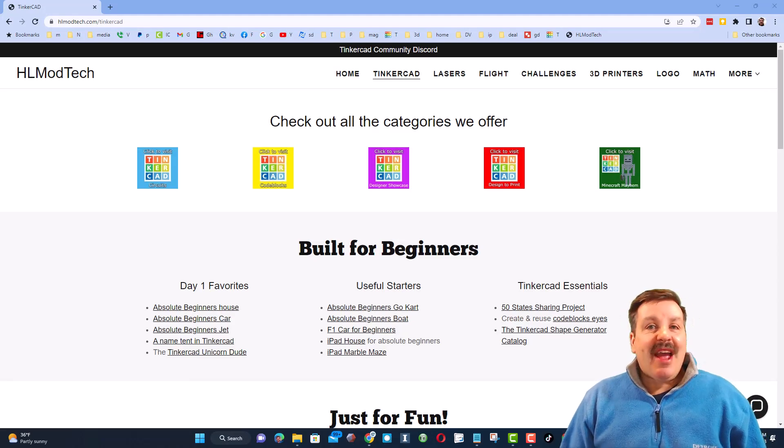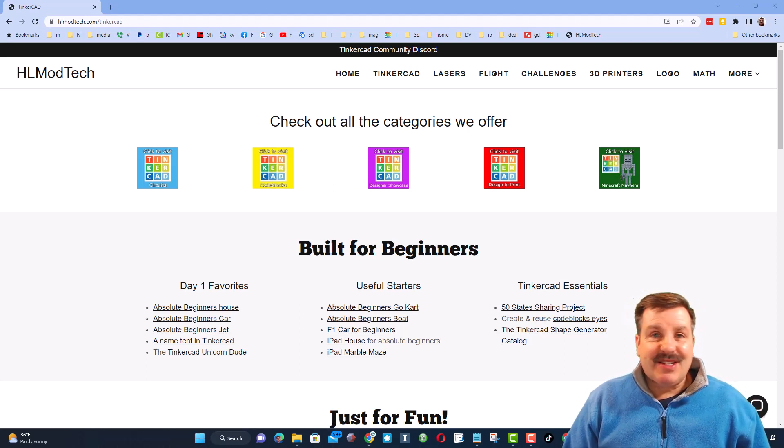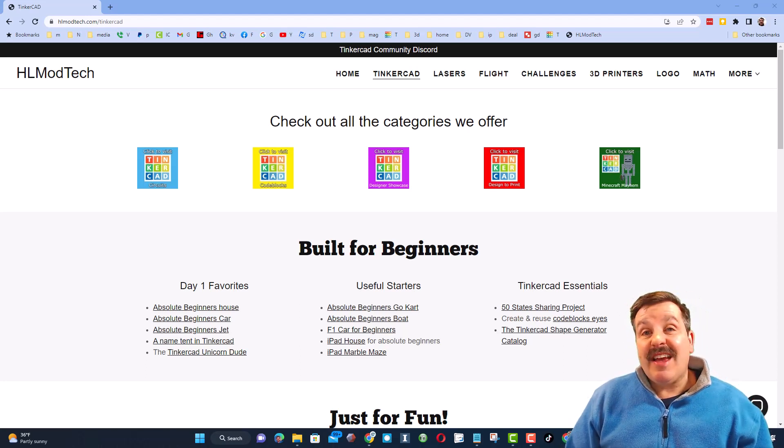Good day, friends. It is me, HL Mod Tech, and I am back with another episode of Tinkercad TV, so let's get crackin'. The goal of every episode of Tinkercad TV is to entertain and inspire. Today's design is pretty epic, so let me show you what we got.